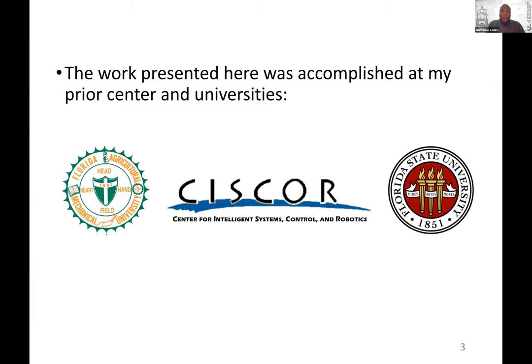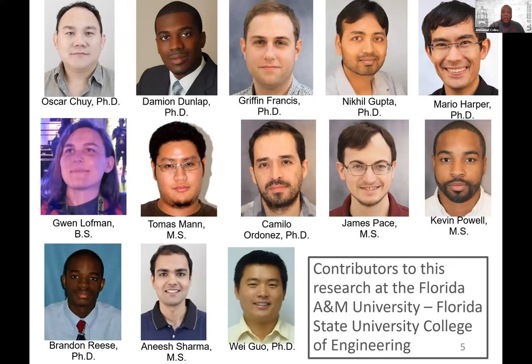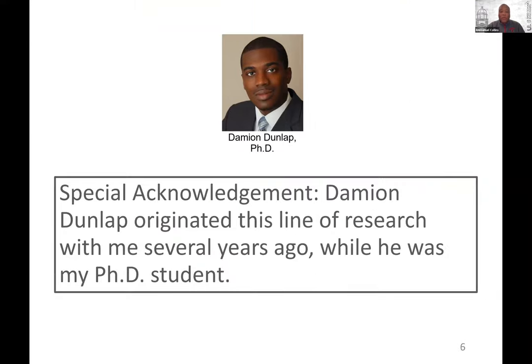The work I'm going to present was done while I was at Florida A&M and Florida State, where we had the Center for Intelligence Systems, Control and Robotics. The research was sponsored by five agencies, and I want to give credit to the funding we had for many years from those organizations. I also want to acknowledge my students and postdocs who contributed to this work, especially Damien Dunlap, who really initiated this line of research during his PhD.